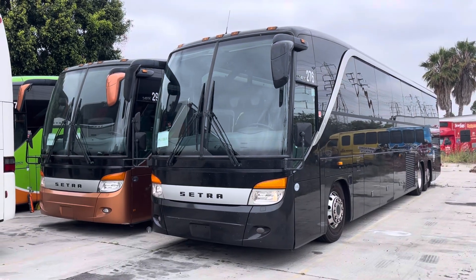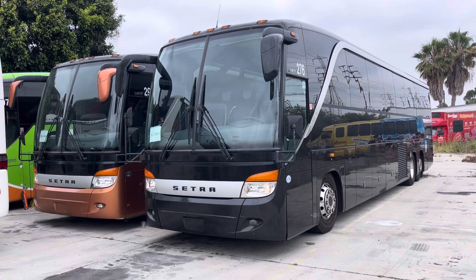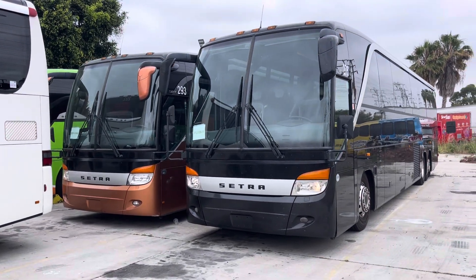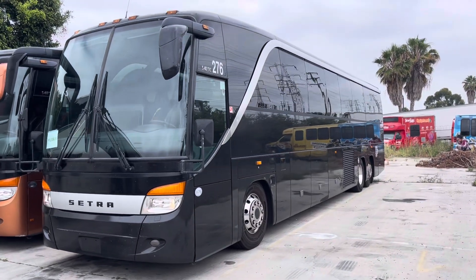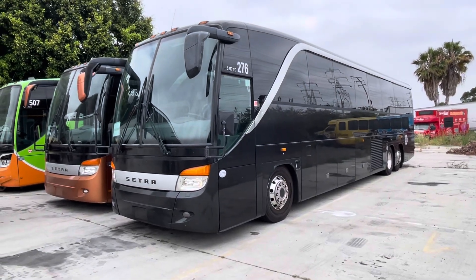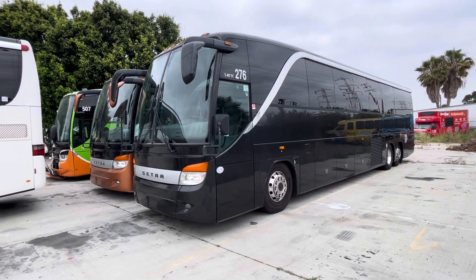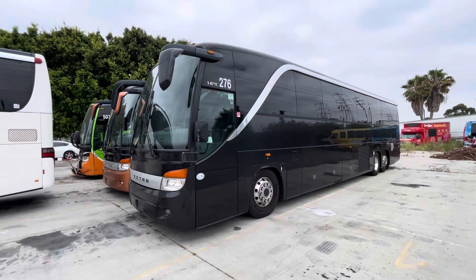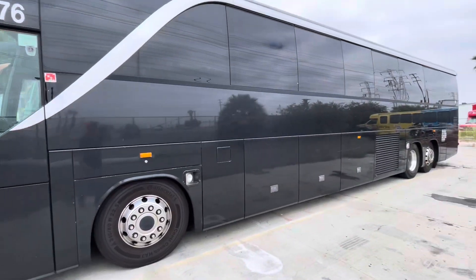All right, folks. We're focusing on unit 276 right here. There's 293 in the back, which is a sister to 294. Unit 276 is built in late 2011, so quite positive the title is 2012 — we will confirm. This is a West Coast owned Cetra S417.